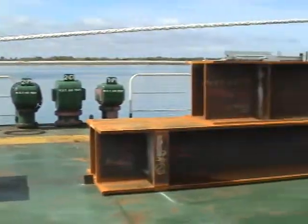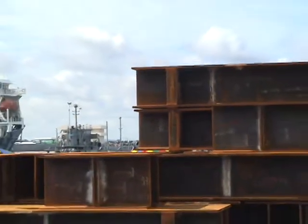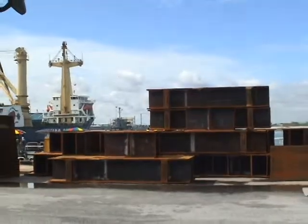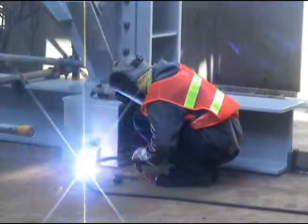A grillage is a prefabricated structure made from steel beams and plates, which is designed for securing a module to its upper part and securing its lower part to the transporting vessel.